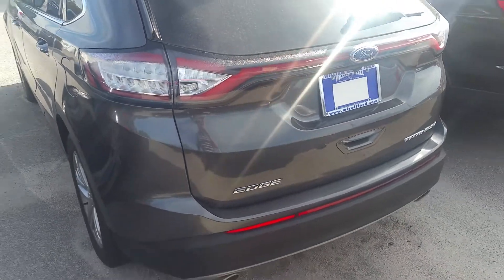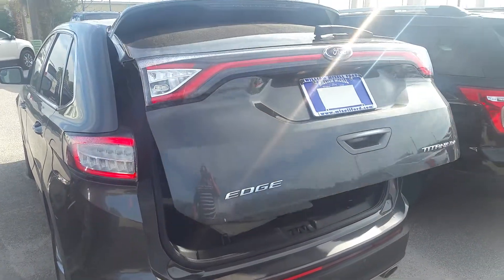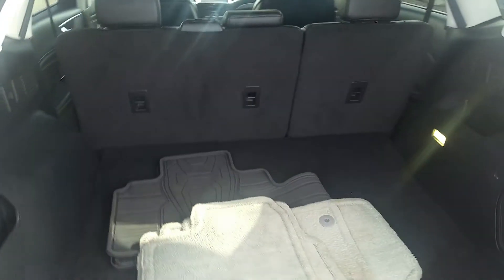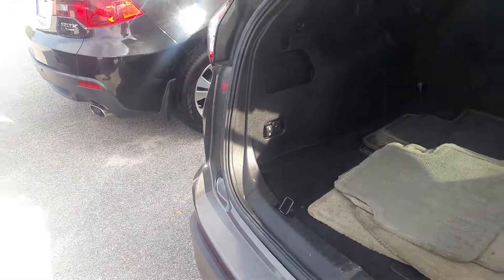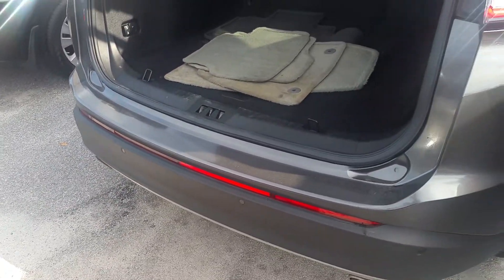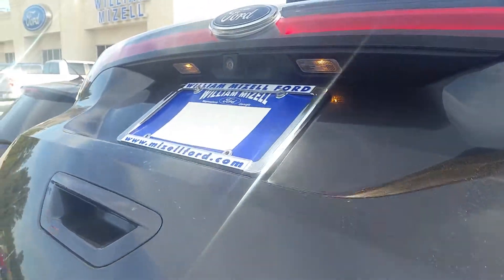Let's start out back here with your power liftgate. Got lots of storage behind the second row, plus remote release for the back seats. Reverse sensors down along the bumper. This is your rear view camera up underneath the badge.